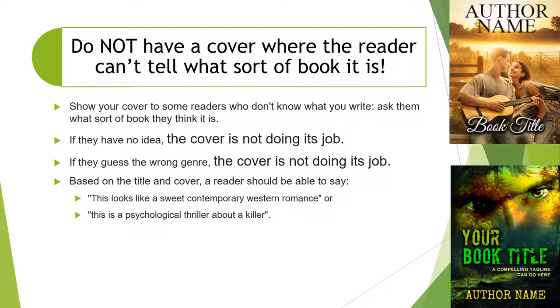Based on the title and the cover, a reader should be able to say, 'This looks like a sweet contemporary western romance,' or 'This is a psychological thriller about a killer.' Even though they haven't read the blurb, just by looking at the cover and the title, they have a good idea of what it is. And if they can say that and they're right, then your book cover is doing its job.